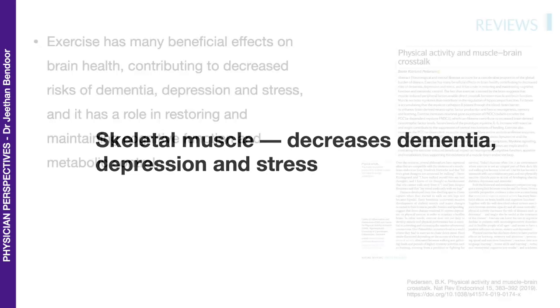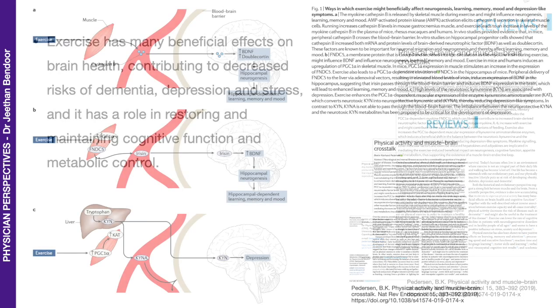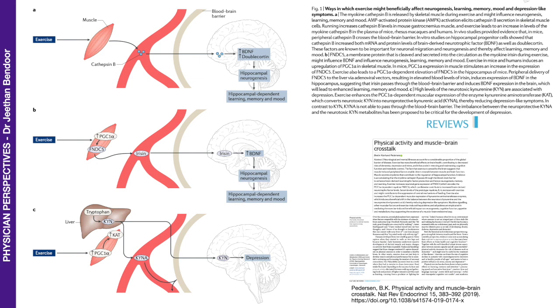Skeletal muscle as an organ that decreases dementia, depression, and stress. Here is a paper on physical activity and muscle-brain cross talk. The authors discuss how exercise has beneficial effects on brain health, contributing to decreased risk of dementia, depression, and stress, and that exercise benefits the skeletal muscle, which is important in restoring and maintaining cognitive function and metabolic control. Myokines again — muscle releases cathepsin B and irisin, which work on the hippocampus, improving learning, memory, and mood.